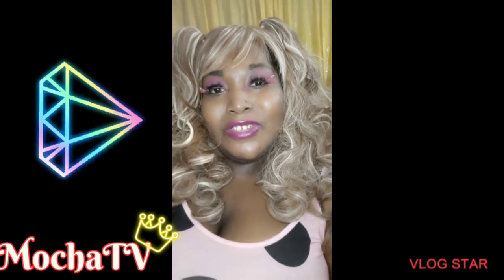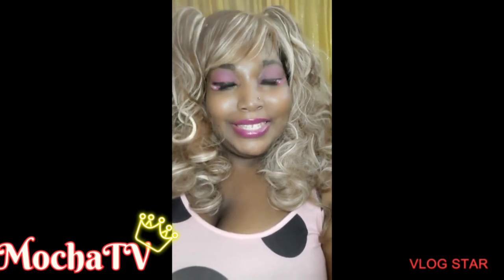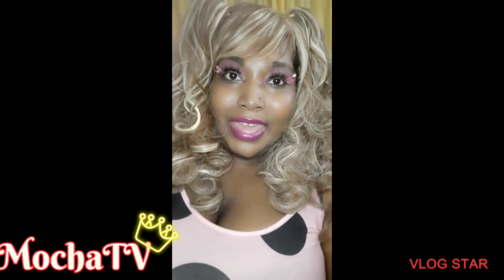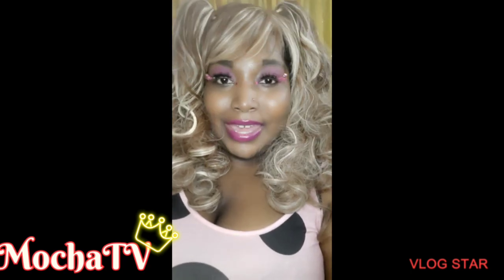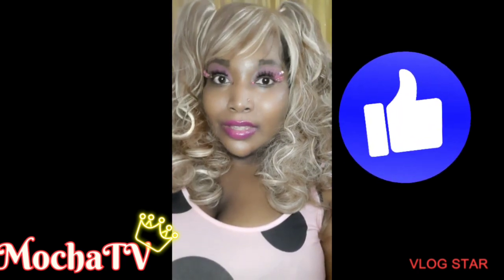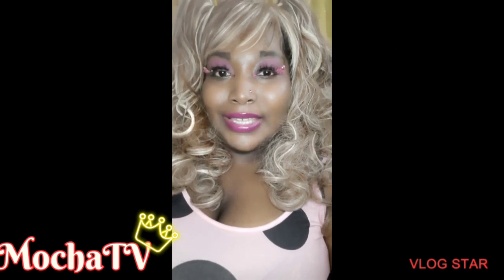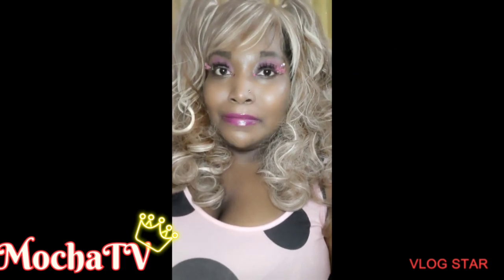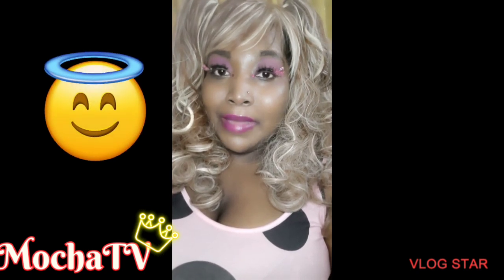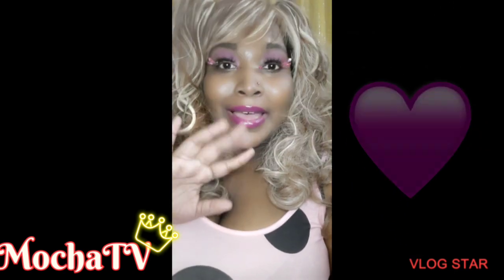Doesn't that sound lovely? After y'all do that, I need y'all to go ahead and leave me a like and a comment. And there's one more thing I need my Mocha Latte gang to do — I need y'all to stay blessed, I need y'all to stay lit, and may angels be encamped around and about you. Until next time. Bye!